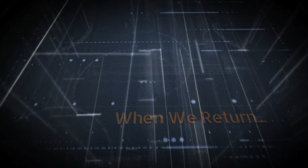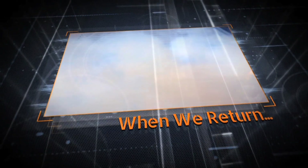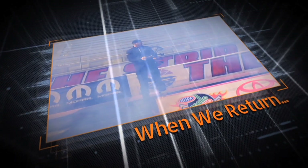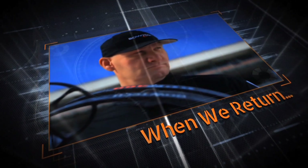Jim and Steve battle it out here in Las Vegas, Nevada. The fastest bow ever developed — speeds in excess of 360 feet per second — versus 10,000 horsepower and over 330 miles per hour. Jim and Steve are very competitive. It's time to get it on.